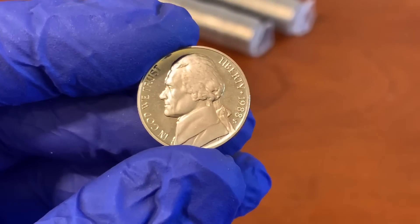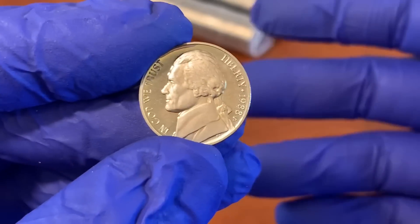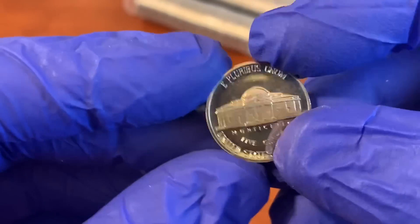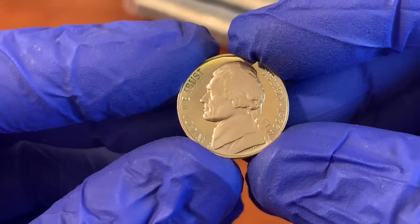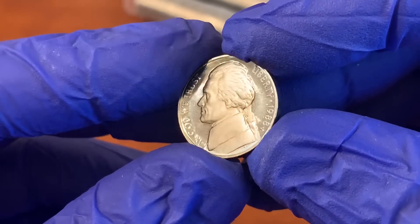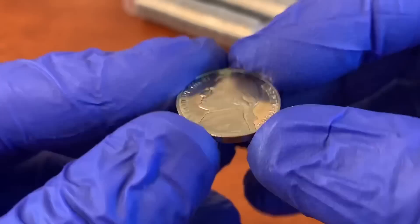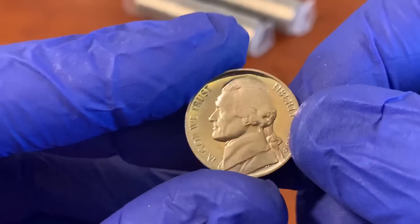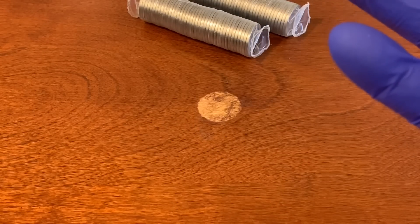Proof coins are not something you typically come across in change, but people do spend them — maybe from a collection passed down to them. A pristine proof coin right out of a proof set is worth about $0.50–$1. This one found in change has scratch marks — what they call an 'impaired proof,' a proof coin that has been scratched or circulated. It's worth about $0.10, but can be collected as a neat oddity in an album.